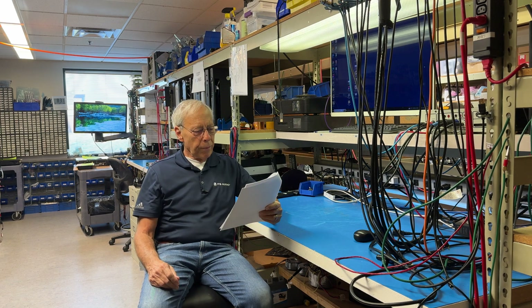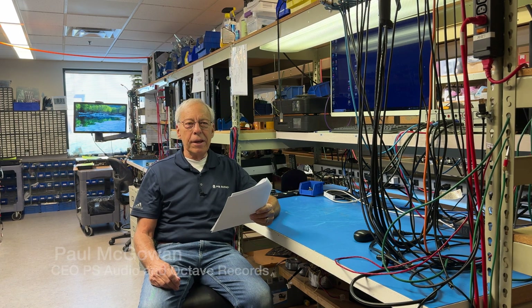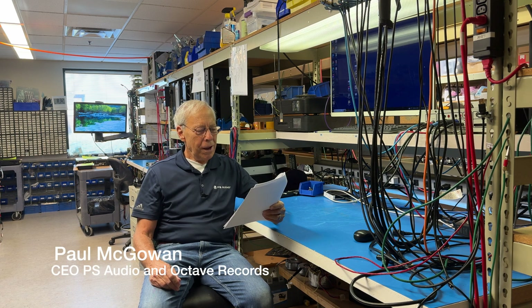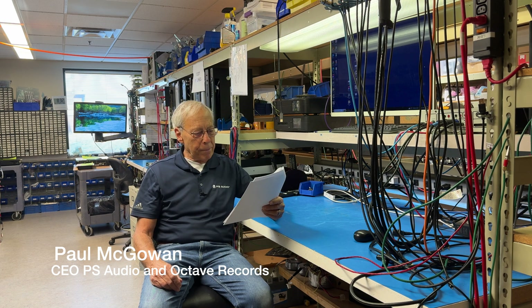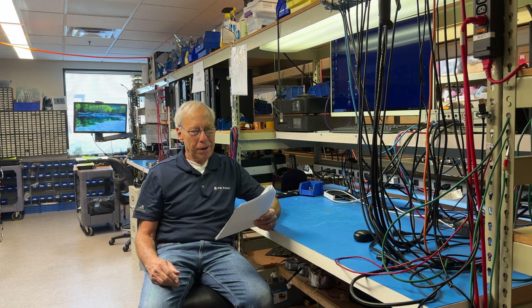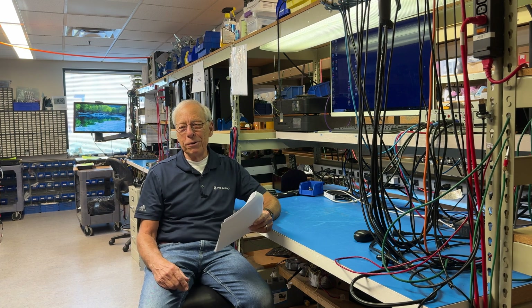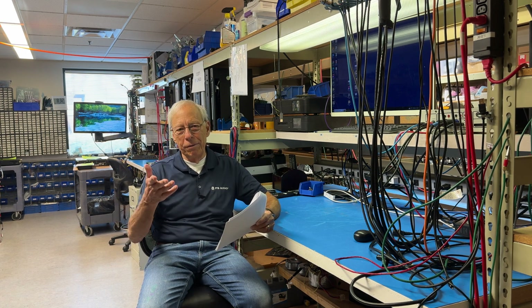Lars in Sweden writes: I have the Audio Files Guide and the CD. Excellent, sir. I have used it to set up my floor-standing speakers in my dedicated music room, and I am happy about the improvement. That's why I wrote the book. So if you haven't had a chance, here's a shameless plug — go out and look up the Audio Files Guide. You can find it on Amazon.